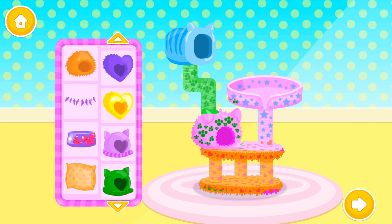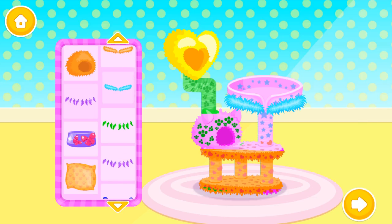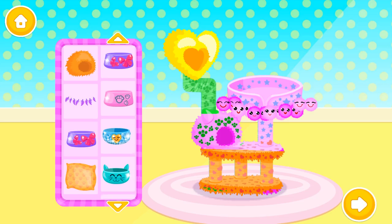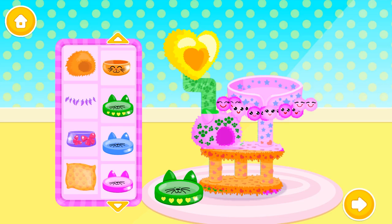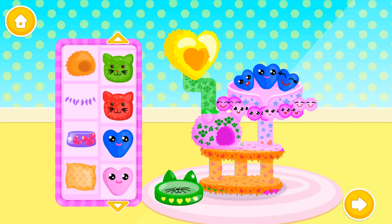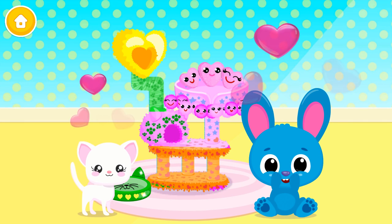You did a great job! Now decorate it the way you like! Aww! So sparkly! Ooh! Very nice! Hahaha! So sparkly! How adorable! You are amazing! Kitty loves it!